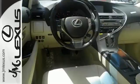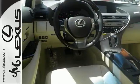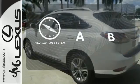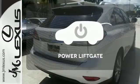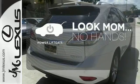It also has premium surround sound, a power liftgate and leather upholstery. Feel confident getting from point A to point B with the navigation system. Enjoy the hands-off ease of rear door operation with the power liftgate.